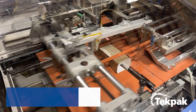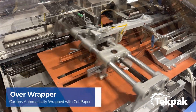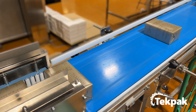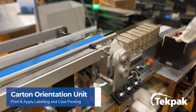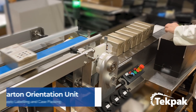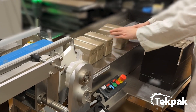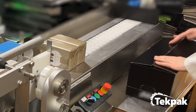Cartons enter the over wrapper and are wrapped with cut paper from the feeder unit. Glue is applied to the overlapping end and the carton is transferred to the outfeed conveyor. Cartons pass under the labeler for a second label application. Using the carton orientating unit, cartons are repositioned from horizontal to vertical. Finally, operators pack the cartons into cases at the manual case packing station.